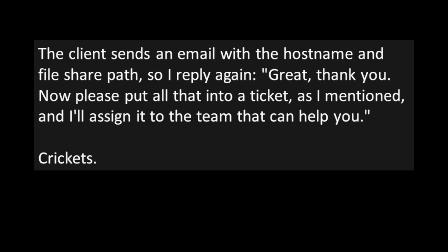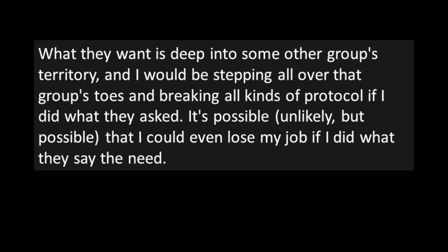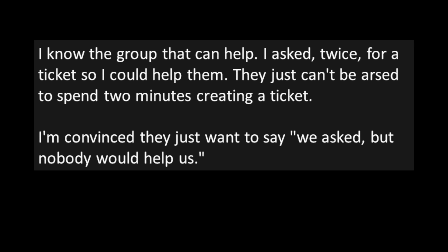The client sent an email with the hostname and file share path. The poster replied again: great, now please put all that into a ticket and I'll assign it to the right team. Crickets. What they want is deep in another group's territory — stepping on that group's toes could even cost the poster their job. They asked twice for a ticket to help, and the client just can't be bothered to spend two minutes creating one. The poster suspects they just want to be able to say nobody would help them.